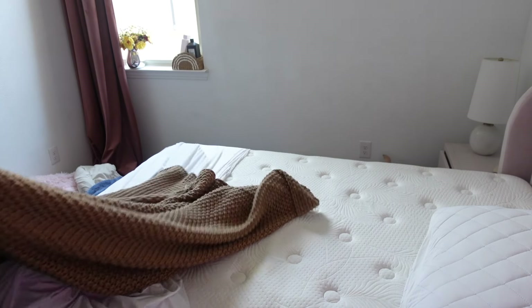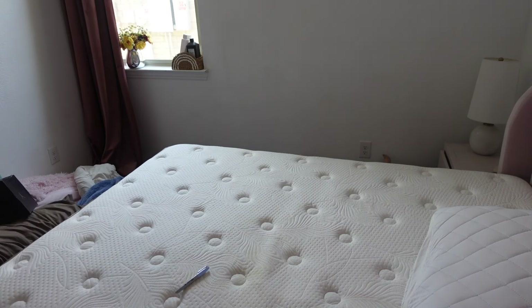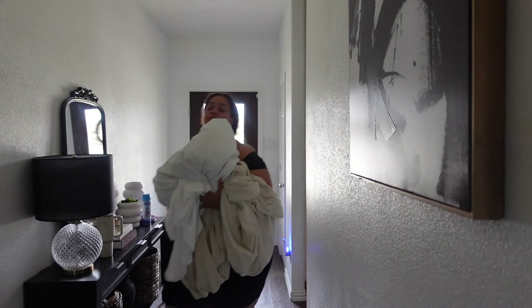First things first, I'm starting in my daughter's room. She needed a little help, and mommy is here to give her some motivation — though I felt like I did it all on my own. I took her sheets off and I'm putting them into the washing machine, and we're going to have that going as we tackle her room.